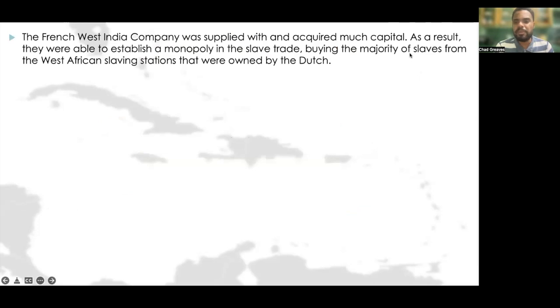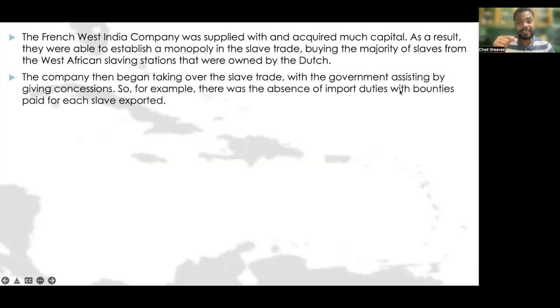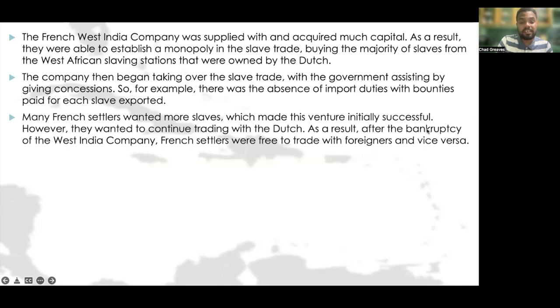The French West India Company was supplied with much capital, and as a result they were able to establish a monopoly in the slave trade, buying the majority of slaves from West African slaving stations owned by the Dutch. The company began taking over the slave trade with the government assisting by giving concessions, such as the absence of import duties with bounties paid for each slave exported. Many French settlers wanted more slaves, which made this venture initially successful.